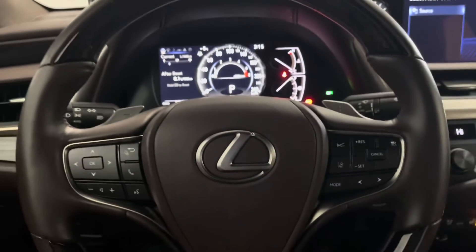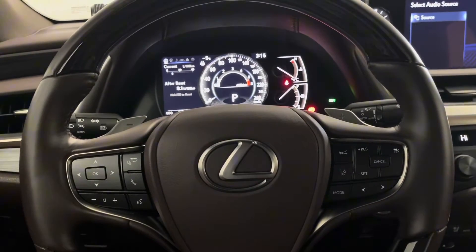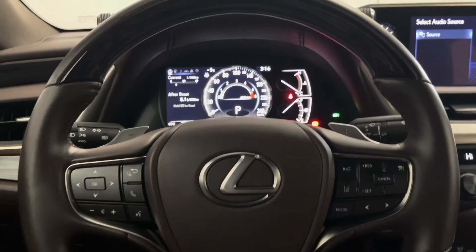You have a leather steering wheel with your paddle shifters, lane assist, audio controls, cruise controls, and others.